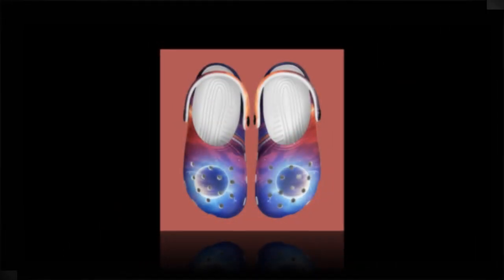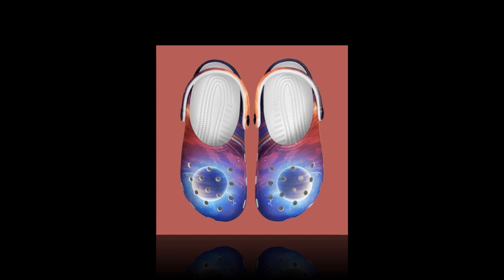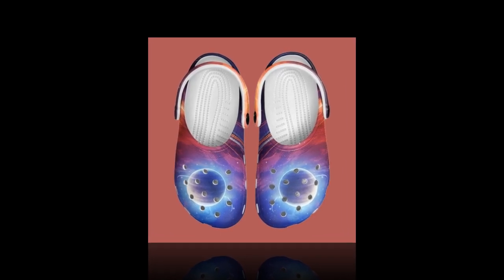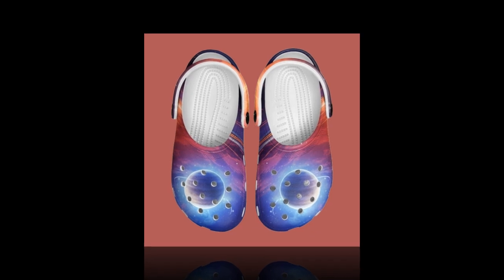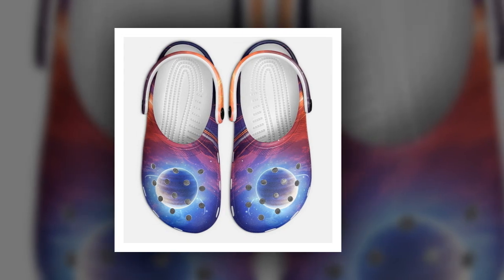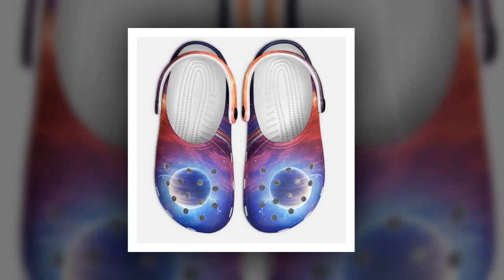Comfort: Walking on Clouds. Regarding comfort, these Galaxy-themed clogs will make you feel like you're walking on clouds, literally. Whether standing for long hours or just lounging around the house, the EVA material ensures that your feet stay relaxed and cushioned throughout the day. One of the standout features is how lightweight they feel.